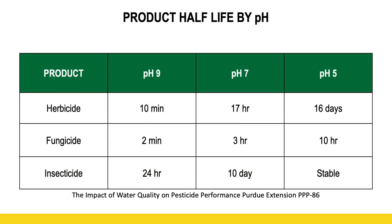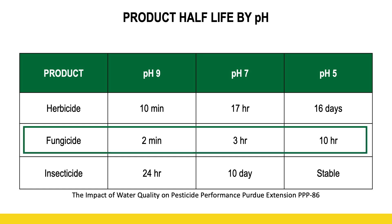And here's why that matters — it's the stability, or the half-life. Half-life is the point at which our environment dilutes that persistency down to about half of its original persistency. When we look at fungicides, look at how much more stable they are as that pH drops. As you move from left to right, the pH goes down, and the stability goes up. The volume of time that that product remains at least 50% of its original value at a pH of 7 is 3 hours, while a fungicide in a solution of pH of 5 has a 10-hour half-life, giving us significantly more time for that fungicide to actually enter that leaf and do its job.